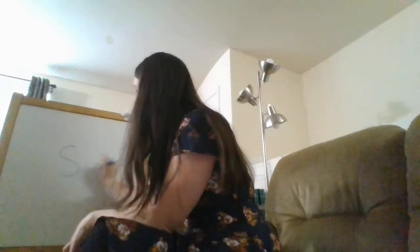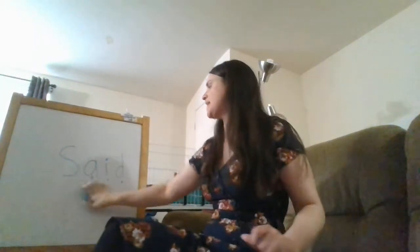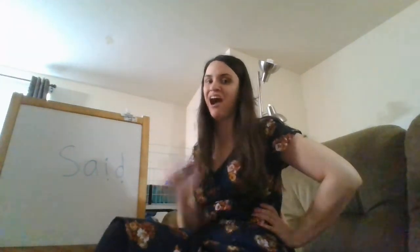So let's do our sight word. Our sight word was S-A-I-D. Does anyone remember what S-A-I-D spells? It is "said." Can we say "said"? Said. Like, "I said good morning, friends."